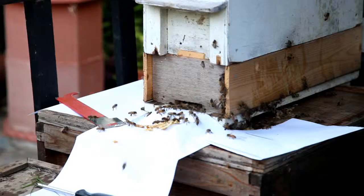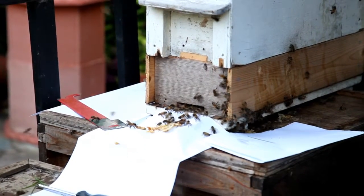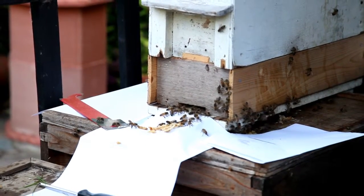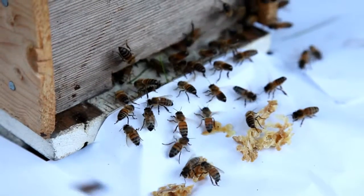They should do anyway because the Queen was in there and her pheromones would have been spreading around the area. It wasn't long before the bees started to fan her pheromones around, and then more and more bees made their way into the nuke box.